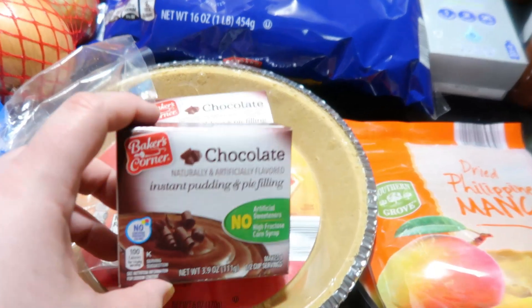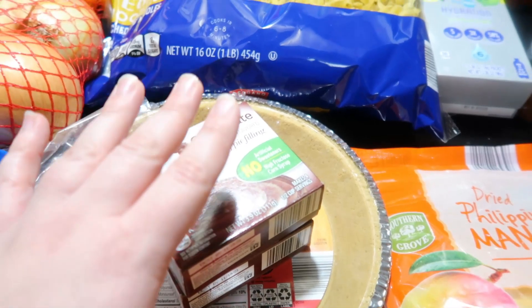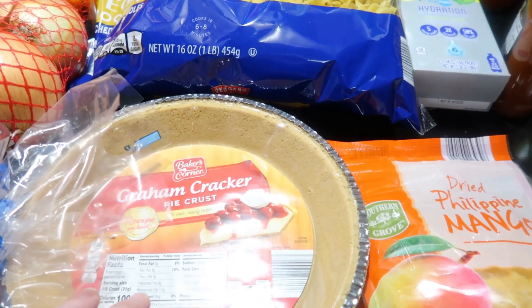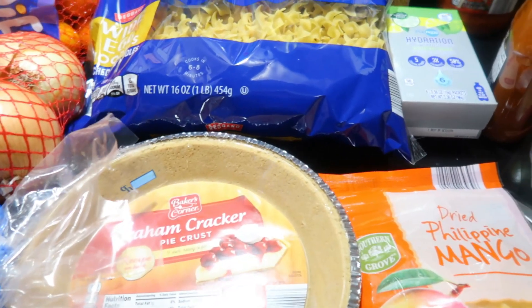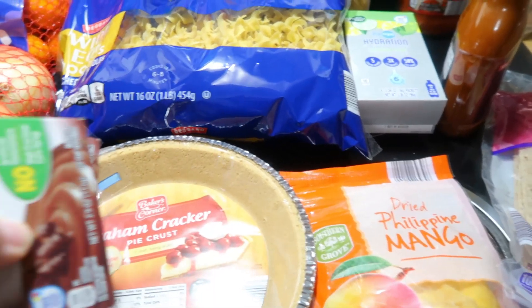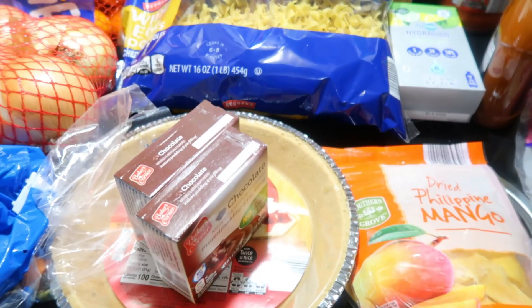I got the chocolate pudding for a chocolate pudding pie — two boxes of that. I might have the recipe already; I have one graham cracker crust, but I bought another one just in case. I think the recipe is for a deeper pie crust, so it might fill two, but I might just make one pie and save the rest for later. I haven't decided yet.